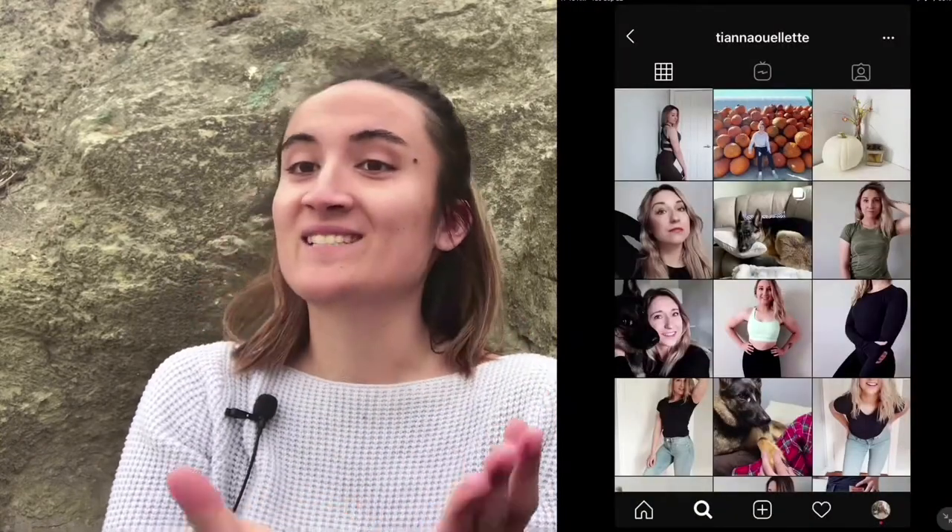Also check out her Instagram too. She's like one of my internet best friends. But yeah, she has really amazing content.